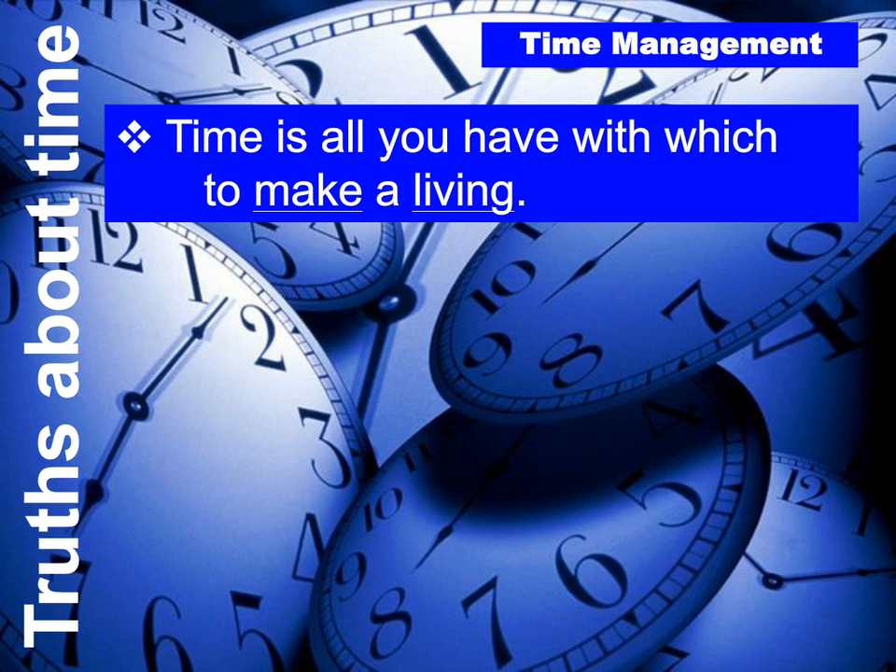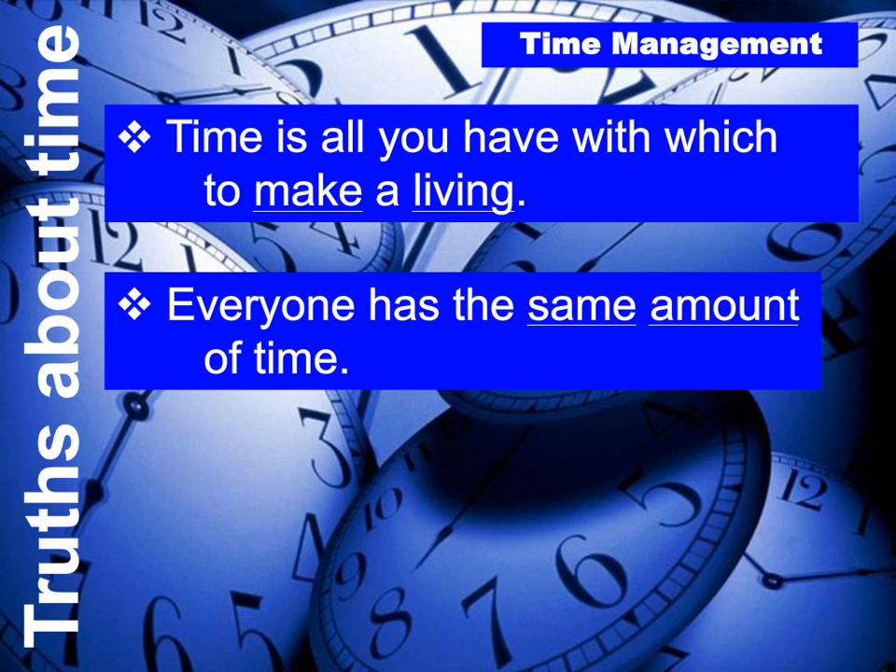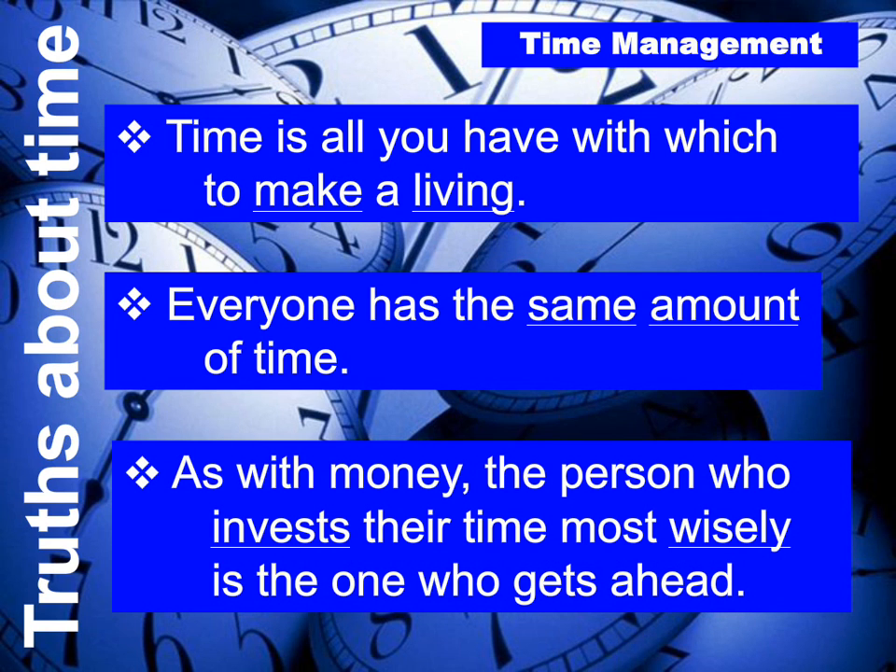Number five: everyone has the same amount of time. The late football coach Woody Hayes said the only thing even in this world is the number of hours in a day; the difference in winning and losing is what you do with those hours. As with money, the person who invests their time most wisely is the one who gets ahead — staying organized, keeping up with their system, and asking for help on how to do that.